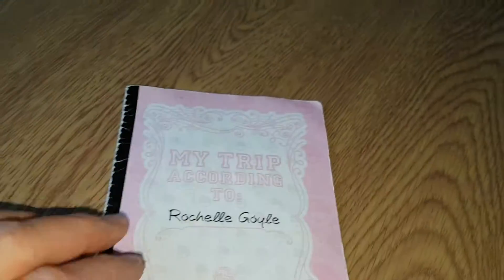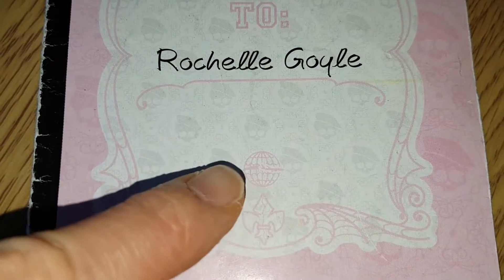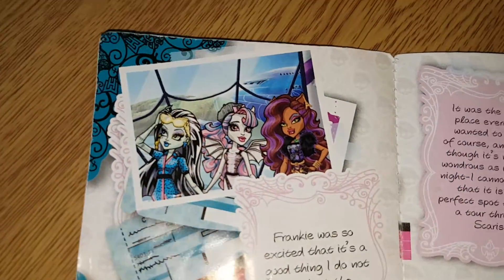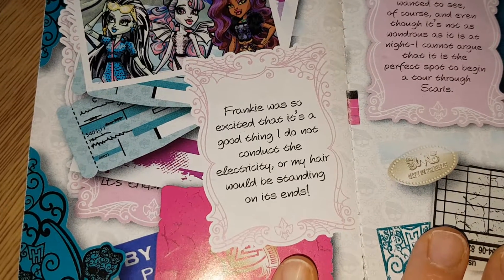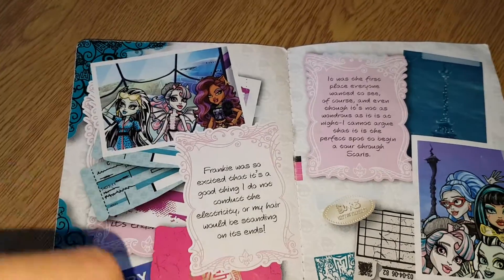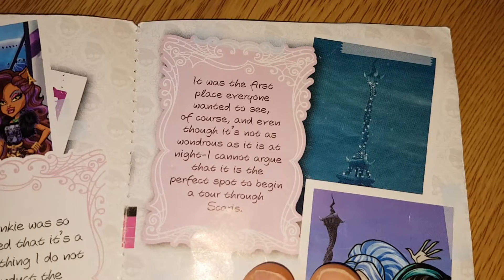This is the girls' English version of the Rochelle Goyle diary. It's quite different — my one had a big world with a plane on the front but this one has it much smaller. Here's inside — it's got a picture of Rochelle, Claudine, and Frankie. It says 'Frankie was so excited — it's a good thing I do not conduct electricity or my hair would be standing on its ends.' It's got cool details like passports in the background. It says 'it was the first place everyone wanted to see' and 'the perfect spot to begin a tour through Scaris.'